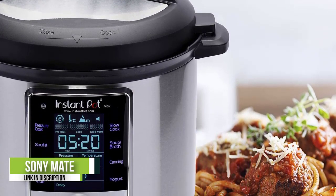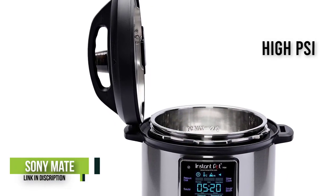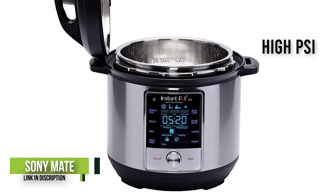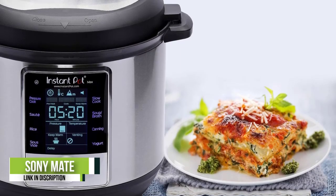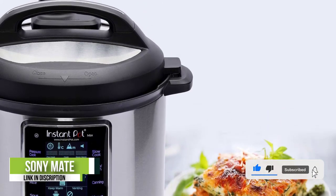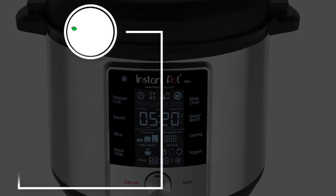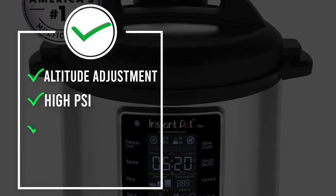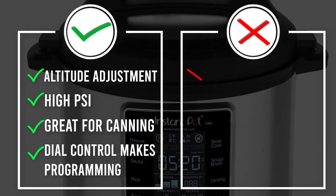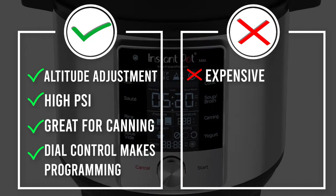If you're looking for an upgraded Instant Pot with more bells and whistles, the Instant Pot Max is the way to go. It's great for the more advanced home chef, particularly because of its higher than average 15 PSI, great for canning. It even lets you adjust for altitude, helpful if you live above 3,000 feet, which takes the guesswork out of recipe conversion to provide a more precise cooking time. And unlike other Instant Pots that have only button controls, this one has a smooth dial that simplifies programming.